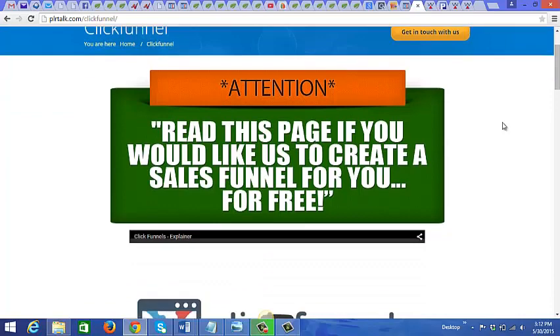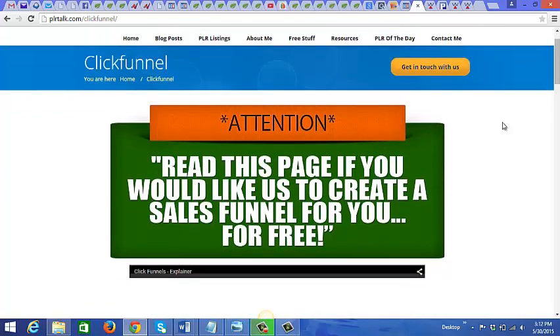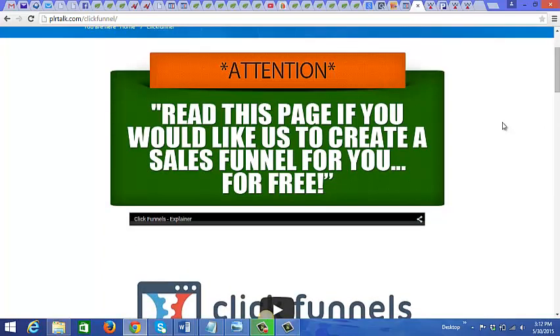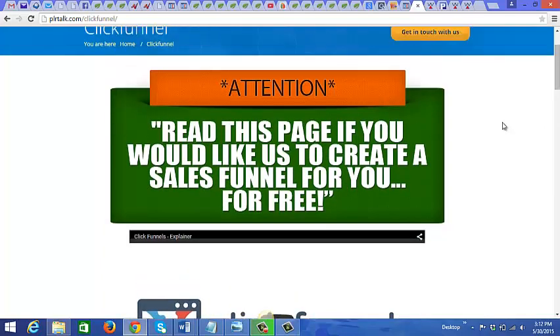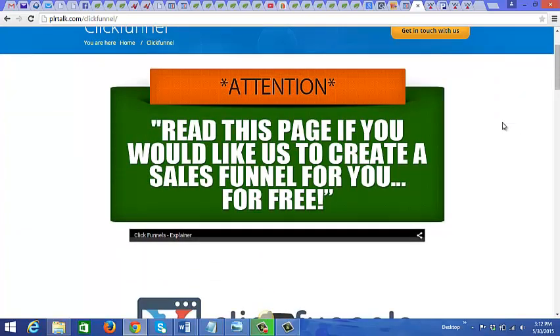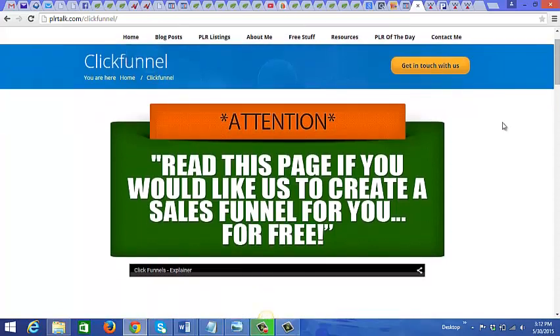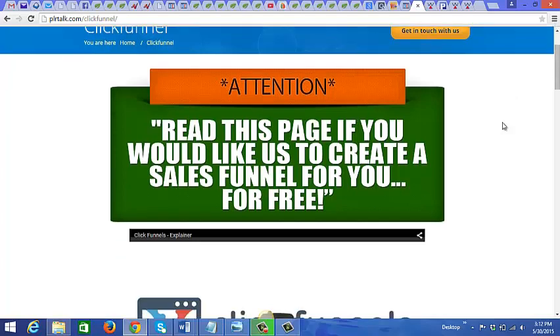Once I came up with the bonuses, I created a bonus page — what I call a pre-sale page — because I wasn't only promoting the bonuses but also the main offer. I created this page and promoted it to my list a few days before the product launch to get them excited, get them drooling, and have them anticipate the opening of this product.